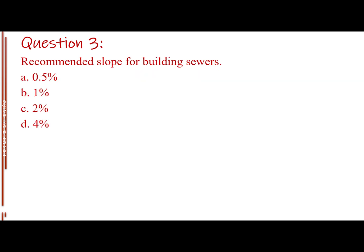Question number three. Recommended slope for building sewers. Letter A: 0.5 percent. Letter B: 1 percent. Letter C: 2 percent. Letter D: 4 percent.